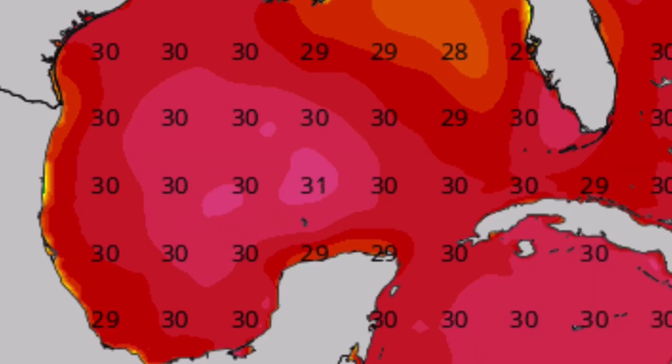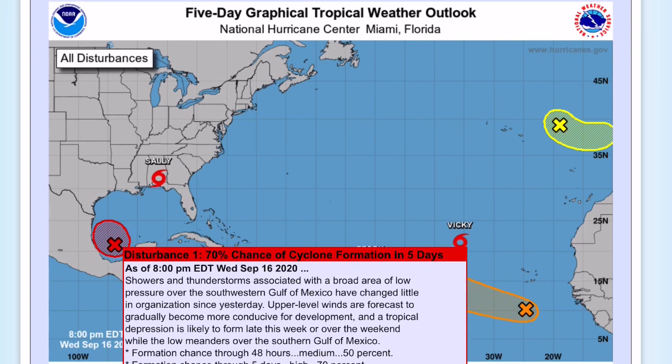Significant strengthening, however, is not expected — it probably won't be anything more than a low-end category one hurricane at most. But it does bear watching for potential Gulf impacts. That's the trusted weather forecast for upcoming potential tropical storm Wilfrid or Alpha. Make sure to like, subscribe, and leave a comment. Goodbye.